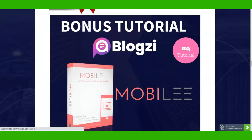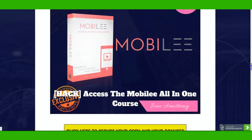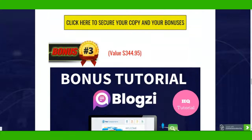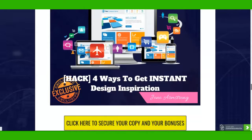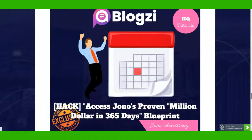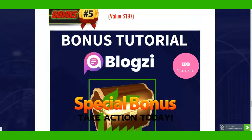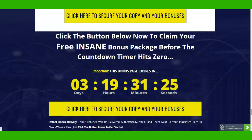My first bonus is from my mentor Jono Armstrong - Moby - which is a software that shows you how to create hundreds of dollars from just your phone. Then you have awesome traffic methods to use with Bloxy, which is linked with Bloxy so it's really helpful. The next one is four ways to get instant design inspiration. Then you have access to a proven million-dollar-in-365-days blueprint, and obviously tons of vendor bonuses which are included in the members area.